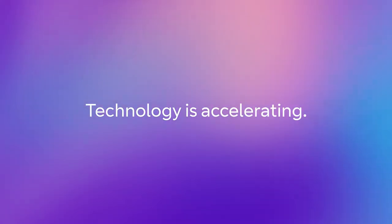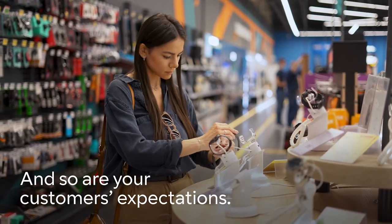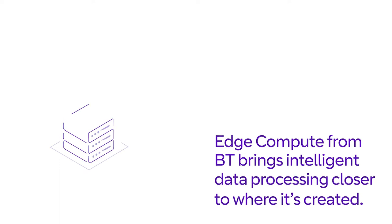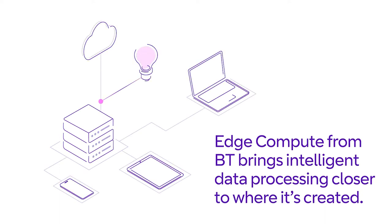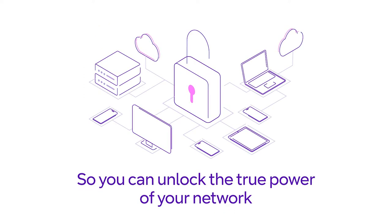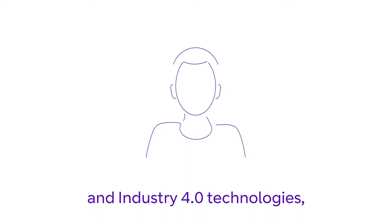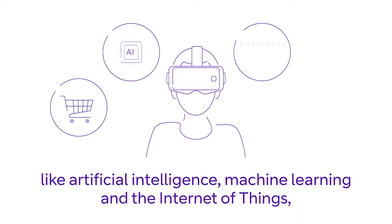Technology is accelerating and so are your customers' expectations. Edge compute from BT brings intelligent data processing closer to where it's created, so you can unlock the true power of your network and Industry 4.0 technologies like artificial intelligence, machine learning, and the internet of things.